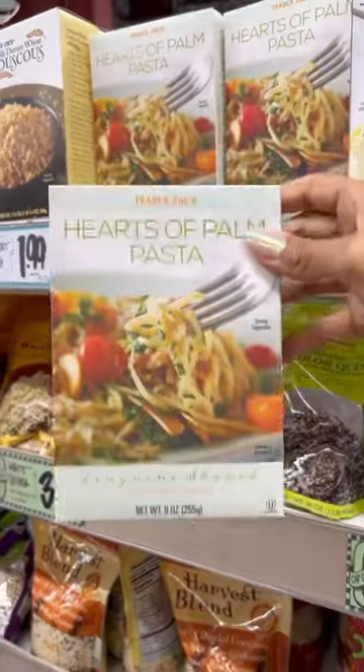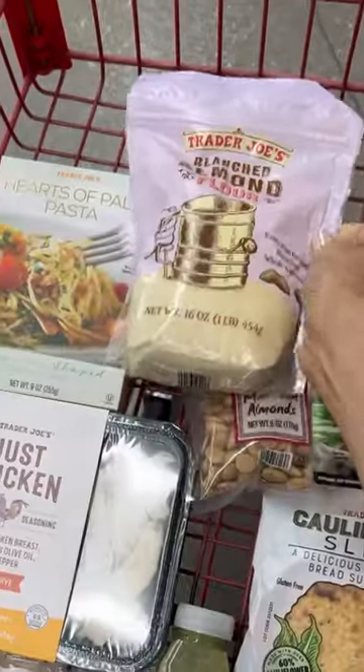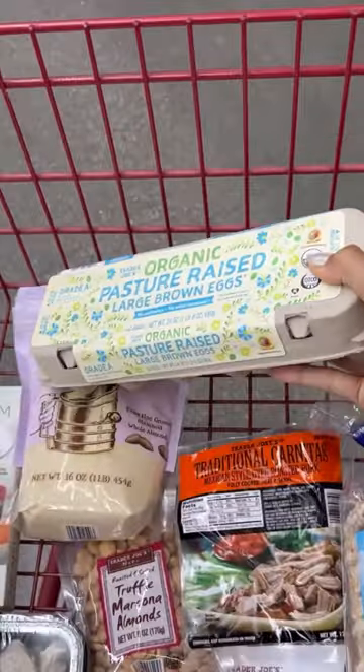If you're a pasta lover and you're trying to stay low-carb, the heart of palm pasta is actually really good. And then some almond flour if you want to do some low-carb baking. I'm always on the hunt for some pasture-raised eggs and Trader Joe's actually has a really good price on them.